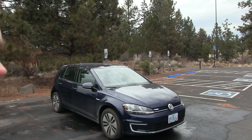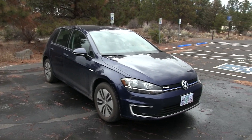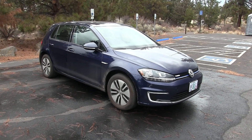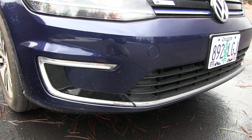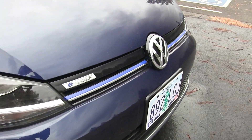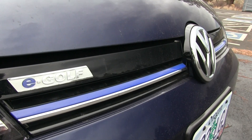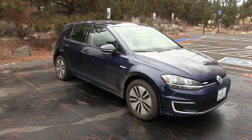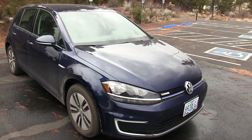In terms of appearance, the e-Golf is very similar to its gasoline and diesel counterparts. There are a few cosmetic differences — primarily it comes with a different set of wheels. The front bumper has a unique LED strip and chrome strip along the bottom. And the front grille, because this is an electric vehicle, is not as open to the engine compartment. Beyond that, the e-Golf is basically the same, cosmetically speaking, as the gasoline version.